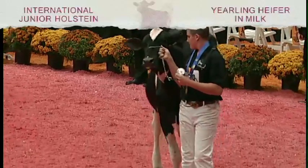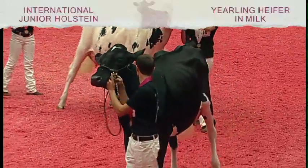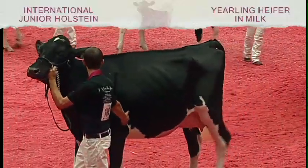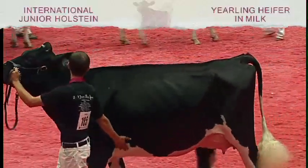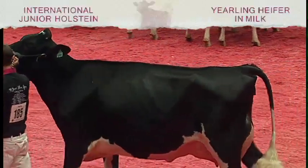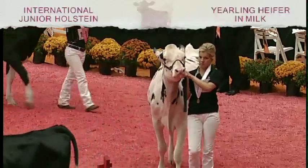The second cow is an extreme dairy quality cow — one that we really appreciate the balance to her frame. But it's her advantage in her feet and legs that carries her over the cow in third, just standing so much more comfortably on her pastern with more depth to her heel, strength to that pastern, and having less set to her hock overall. Additionally, she's just a bit more youthful up through her front end. The third cow is the cow we did make the best udder in the class — an exceptional udder on this cow. We just like to see her having a bit more ease on her feet and legs to get her any higher in the class today.